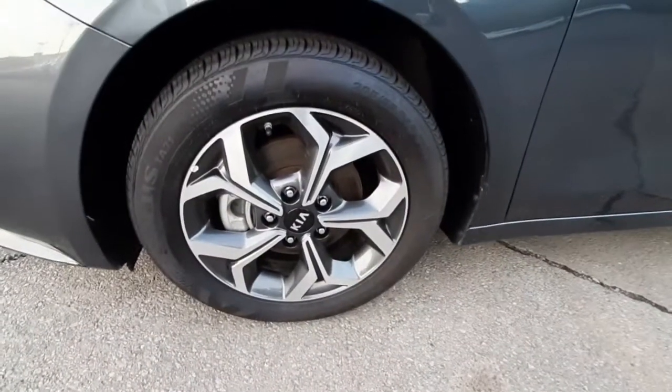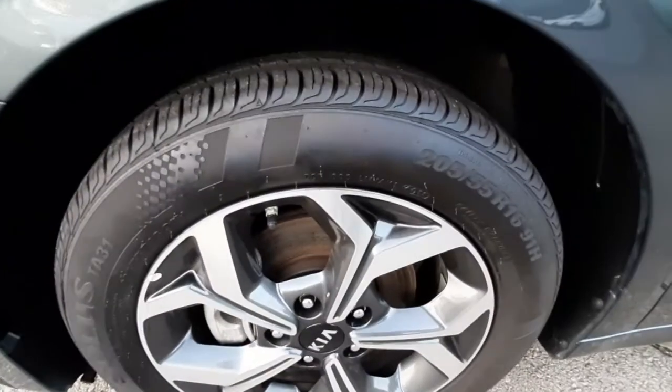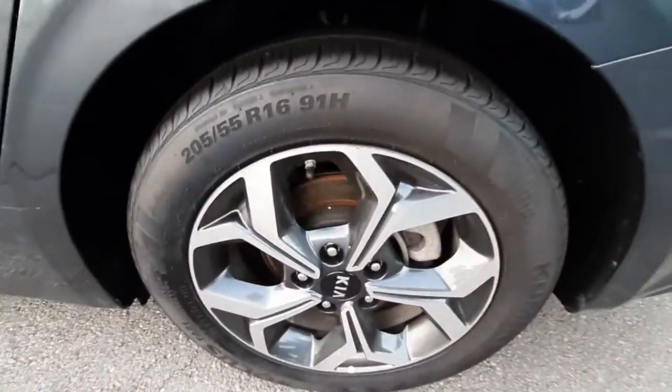These are 16-inch alloy wheels, and they have good tread on the tires — good tread on the back tires as well.